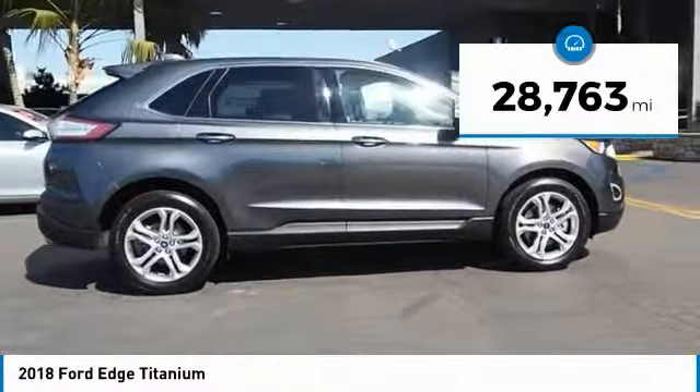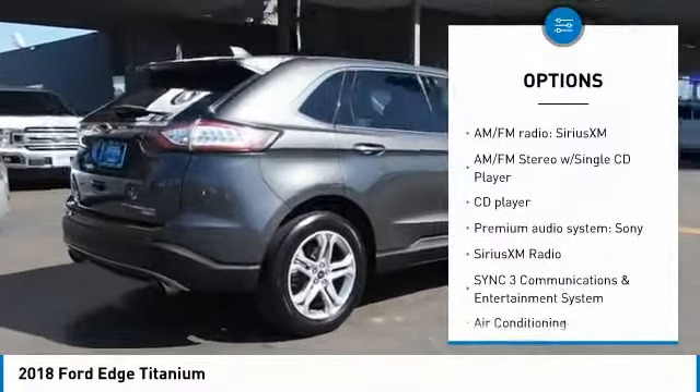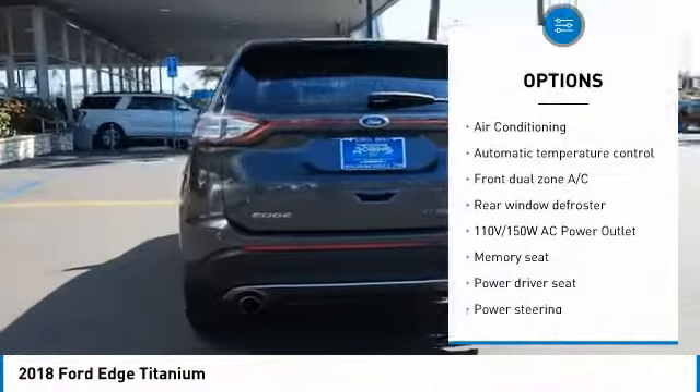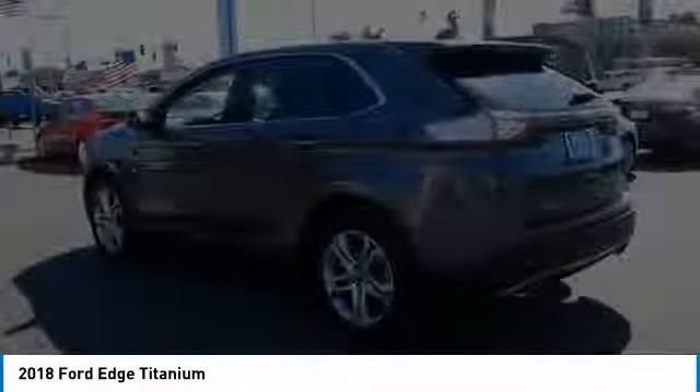Here are some of this vehicle's great options: power lift gate, remote engine start, power passenger seat, traction control, navigation system, dual airbags, air conditioning, power steering, four-wheel disc brakes, and AM-FM stereo with CD player.